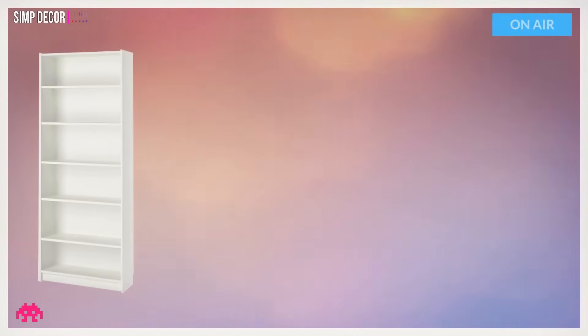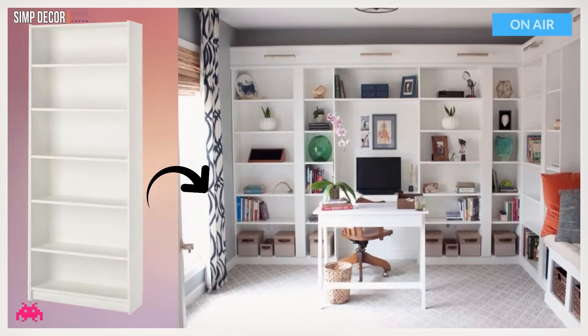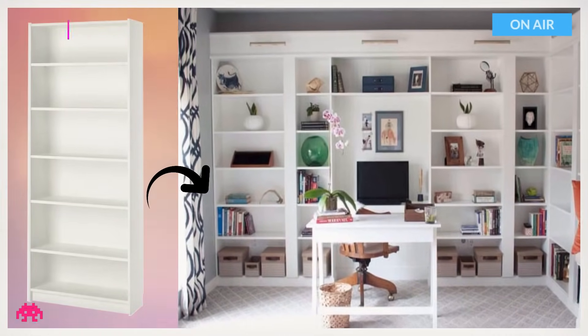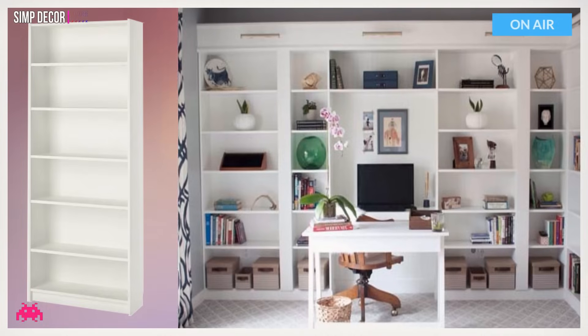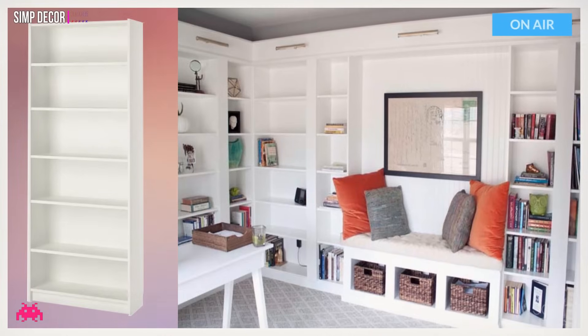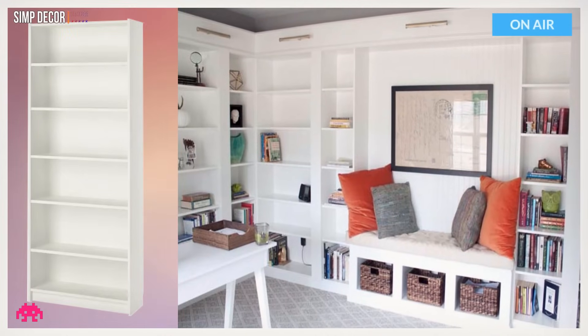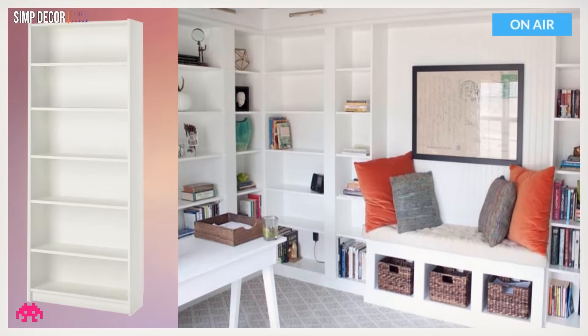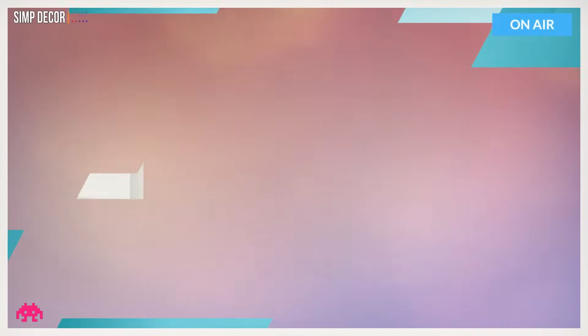Hack 6: Ikea Hack Built-in Billy Bookcases. Do you have an office space in your home and you aren't sure what to do with it? Use this Billy Bookcase Ikea hack done by Southern Revivals as inspiration to create a user-friendly and beautiful office. Not only is it functional with storage, but it is also a great way to show off photos and artwork.